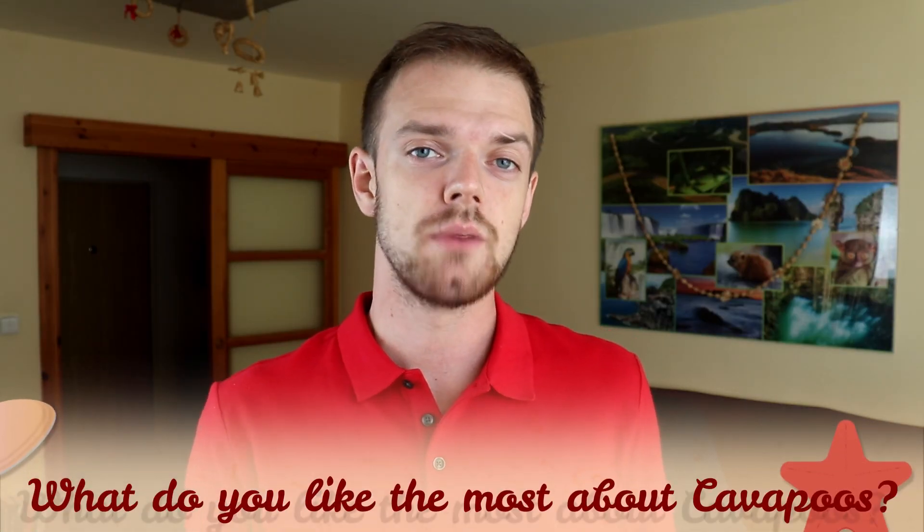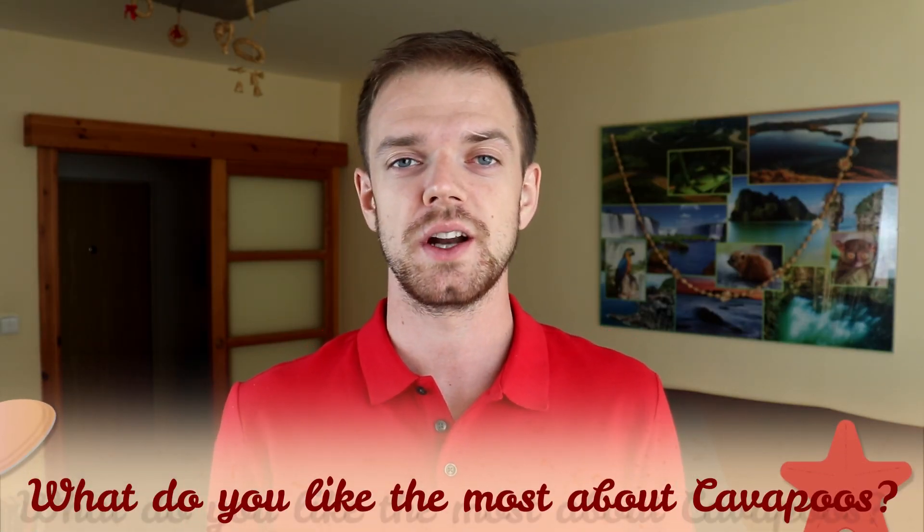Tell me in the comments what you like the most about Cavapoos and what is your experience with this dog breed. If you are new to this channel, consider subscribing, turn notifications on, and check our Instagram and Facebook — links are in the description. Thank you for watching, see you in the next video.